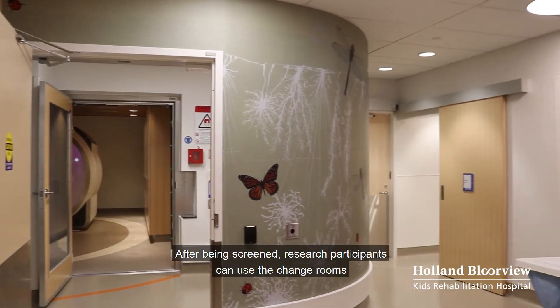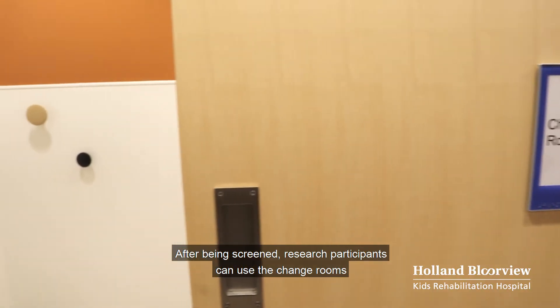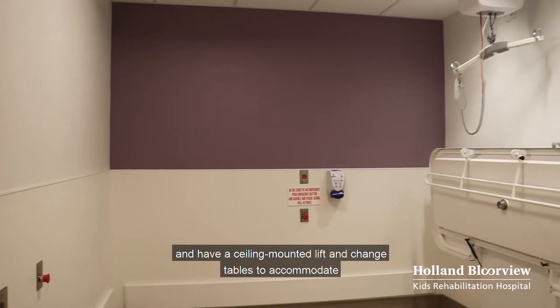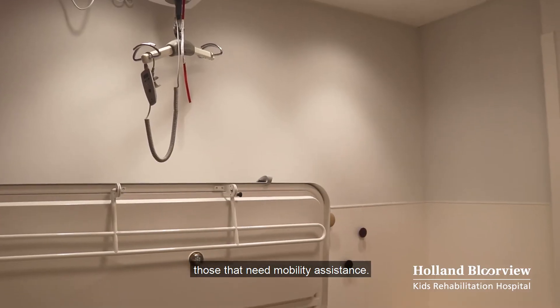After being screened, research participants can use the change rooms and washrooms that are fully accessible and have a ceiling mounted lift and change tables to accommodate those that need mobility assistance.